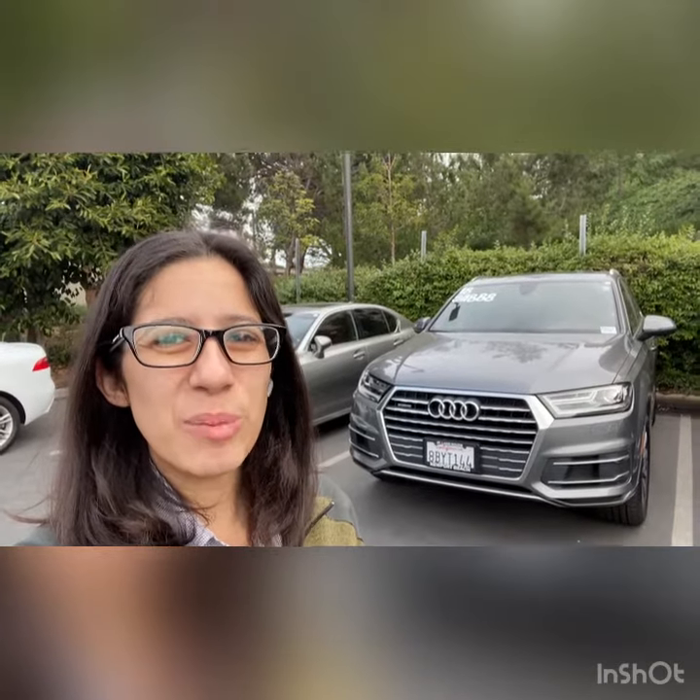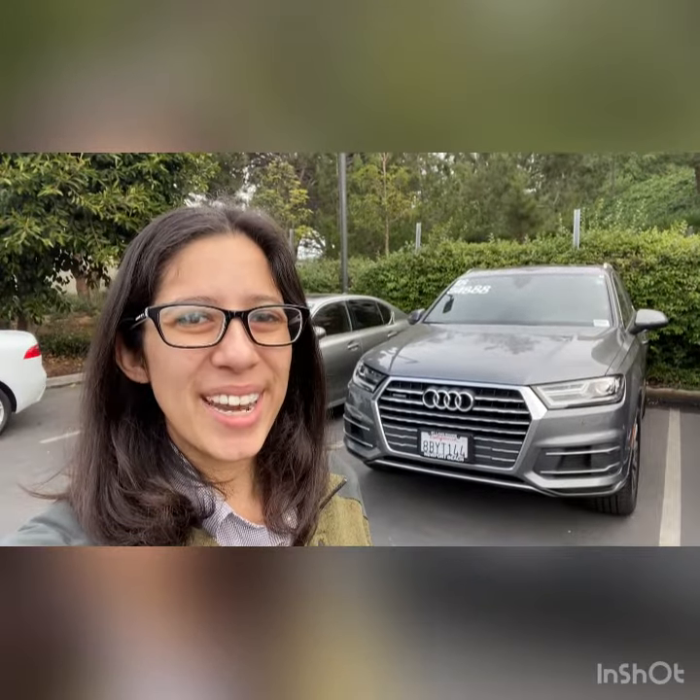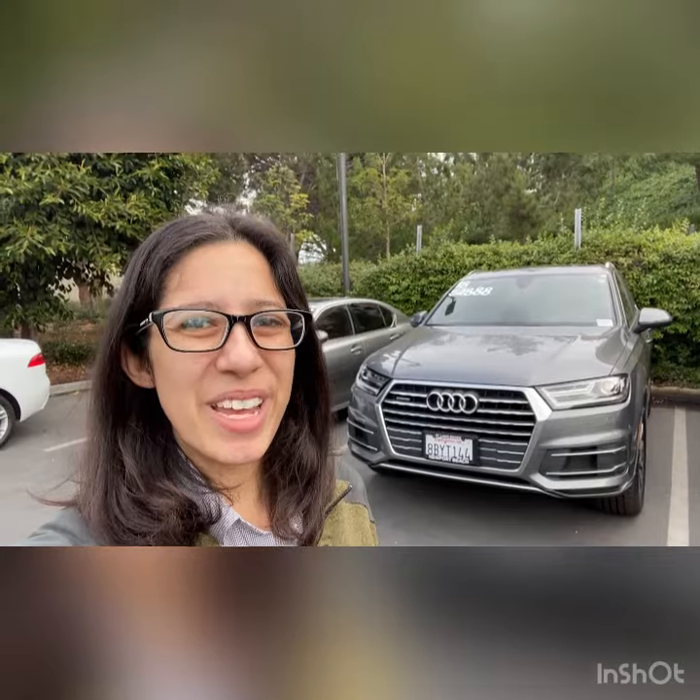Thanks so much, Nicole. I hope you liked the video. I think the car looks gorgeous — it'll be a fun drive. So let me know when you can come in to test drive. My cell is 949-619-7168. Thanks so much. Bye-bye.